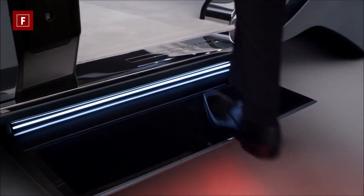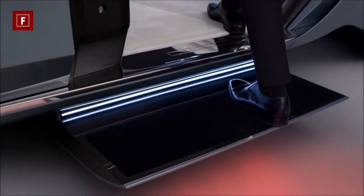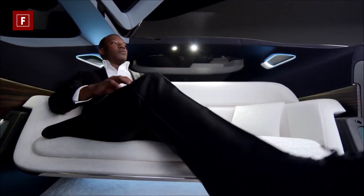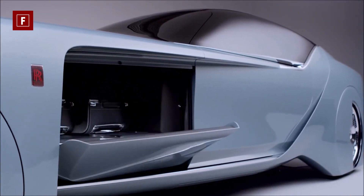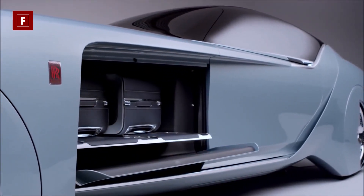In the cabin you will find a range of old-school luxuries such as hand-woven wool carpet, real wood, and silk chairs. The all-electric Vision Next 100 is fully autonomous, and there are no pedals, steering wheel, or any other mechanical linkage under the hood.